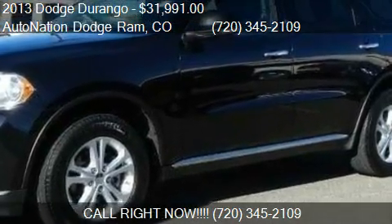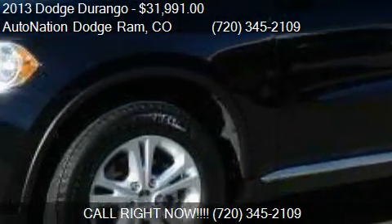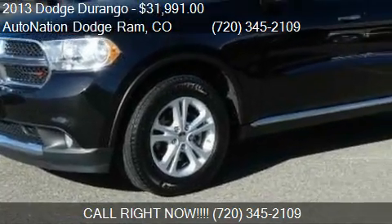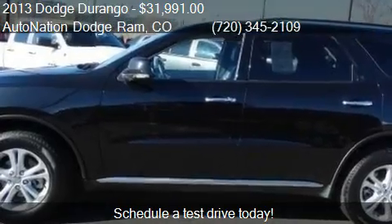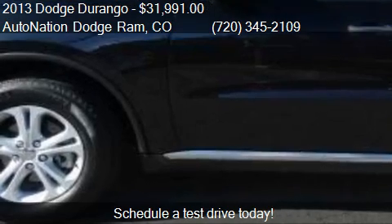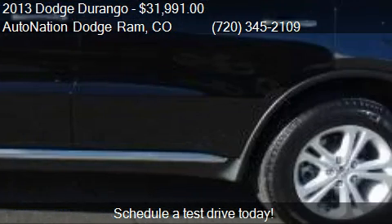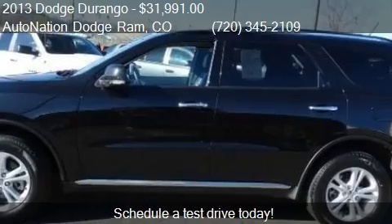This 2013 Dodge Durango is offered by Donation Dodge Ram, priced at $31,991. This Durango is ready to sell and has just over 17,571 miles.